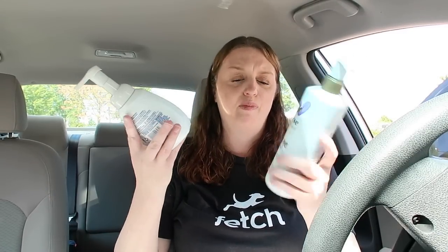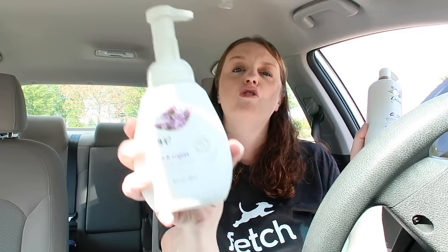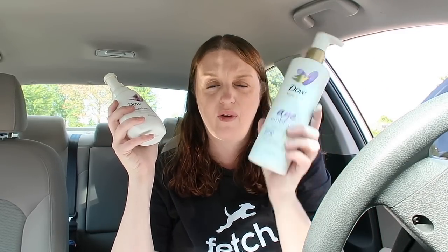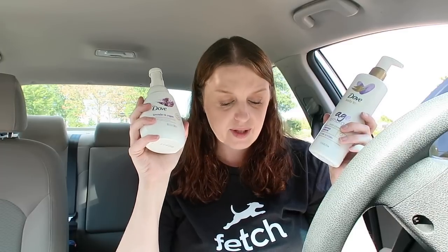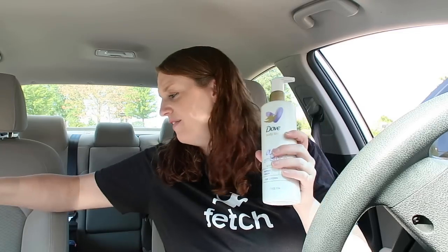Then I went crazy with the Dove hand wash and the body cleanser. The hand wash was $4.79 and the body cleanser was $11.79, both at buy one get one 50% off. I used buy one get one free coupons for the hand wash and two $3 off coupons for the cleanser. I also had a $4 off of $25 CRT. I paid $13.07 for all six items, but then you get a $10 extra care buck back making them just $3.07. That comes out to about 50-something cents each — I think that is a great deal.